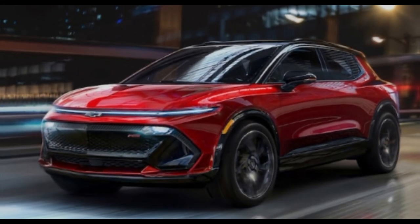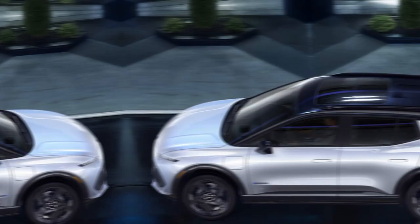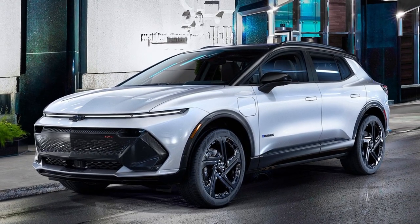Charging your Equinox EV is a breeze. Chevrolet has implemented state-of-the-art charging technology, allowing you to charge up quickly at home or take advantage of the expanding network of fast-charging stations.